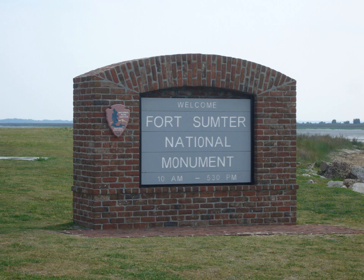The Fort Sumter Visitor Education Center is located at 340 Concord Street, Liberty Square, Charleston, South Carolina, on the banks of the Cooper River. The center features museum exhibits about the disagreements between the North and South that led to the incidents at Fort Sumter, particularly in South Carolina and Charleston.